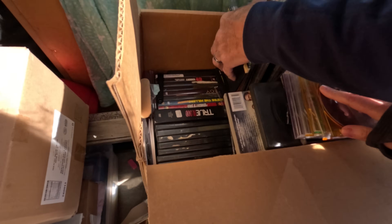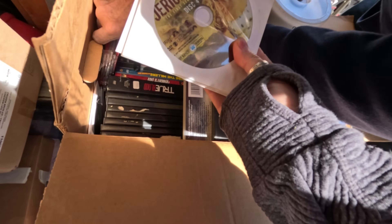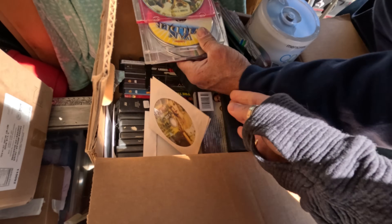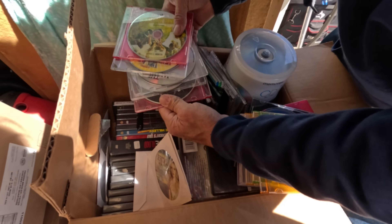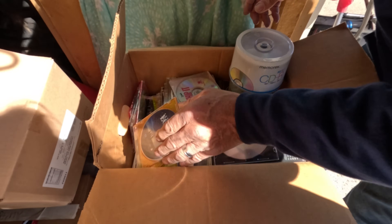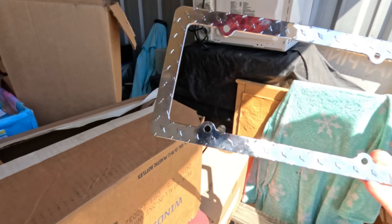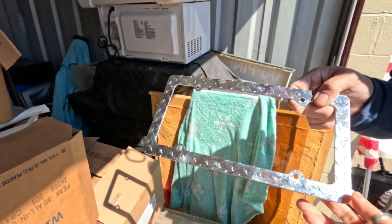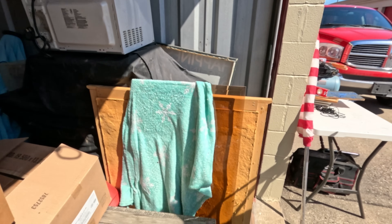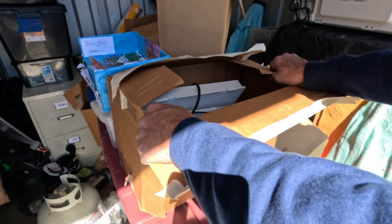A few more movies in there. Probably the same thing down here — we'll check in case there are any games. DVDs are a good thing for the flea market — they sell steadily. Got this cool license plate cover that's about to go on my truck. Let's go through these on the back.